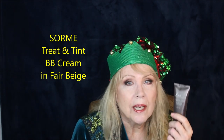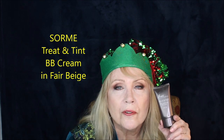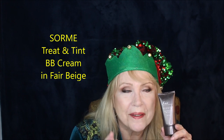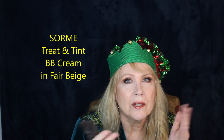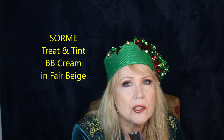The Fair Beige shade is about half a shade darker than my skin, but I love that — it makes me feel healthier and is more forgiving of dry patches when you go slightly darker. This Sorme Treat and Tint is beautiful and you can get it at their website as well as CVS.